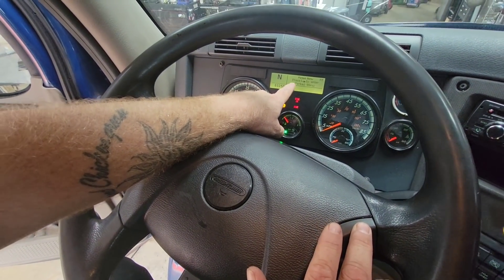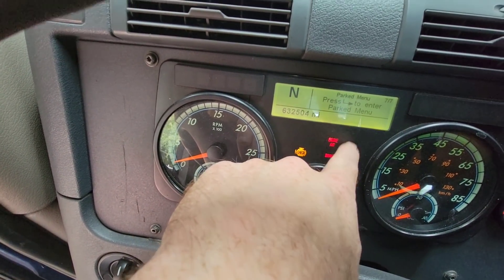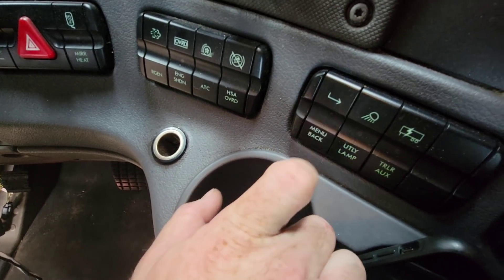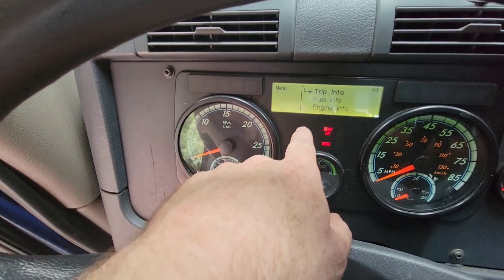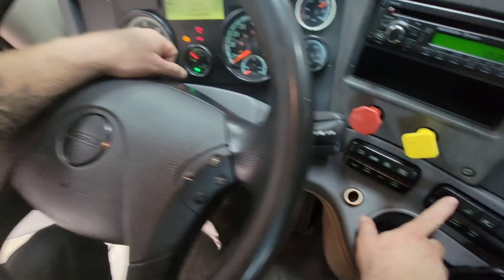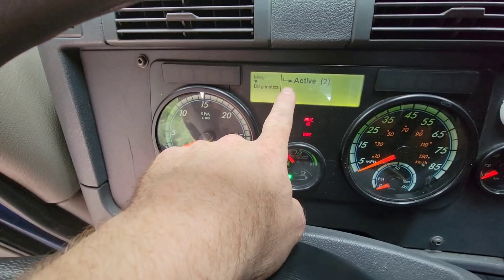In the center of the dash, use the plus and minus sign on the right side of the steering wheel. Hit plus until you get to the screen that says 'Park Menu,' then press the right arrow to enter. From there, scroll down using plus and minus until you see 'Diagnostics,' then hit the arrow button again. You can already see it says there are two active codes.